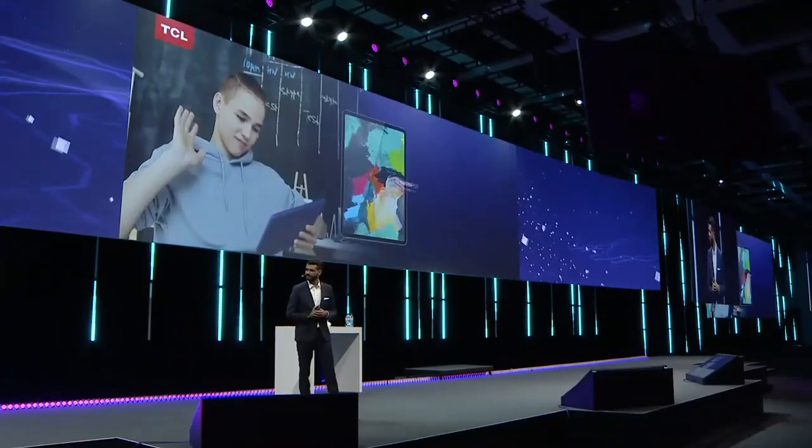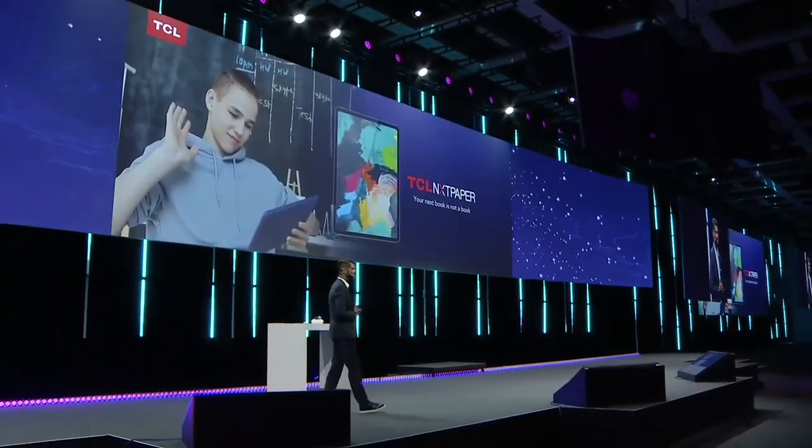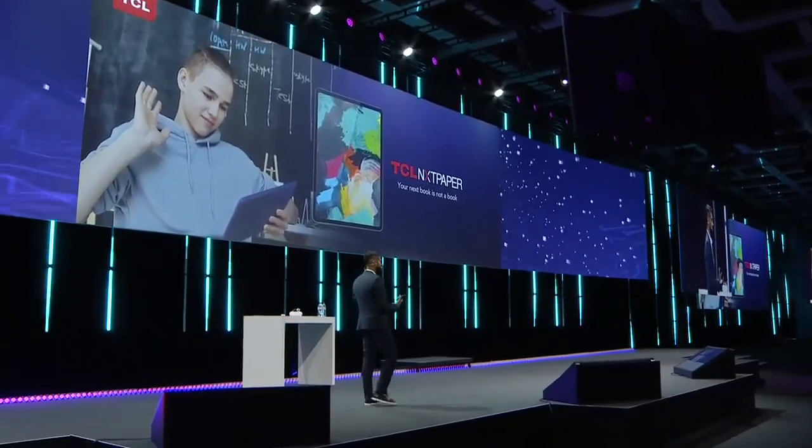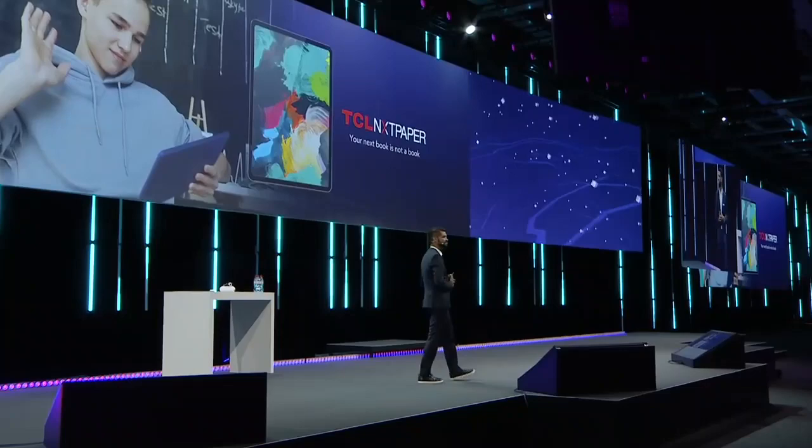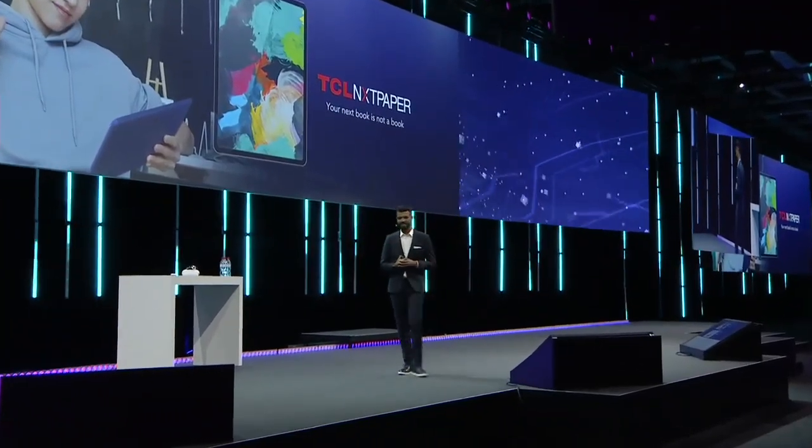TCL is noted for being expert in display. Let's talk a bit about display innovation. Today, it's my pleasure to unveil an all-new TCL technology, which is called TCL Next Paper.